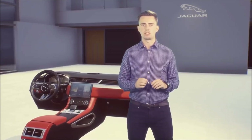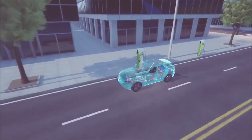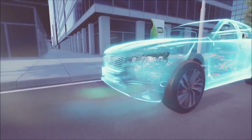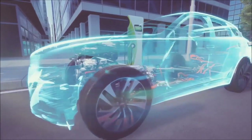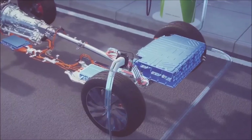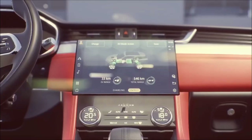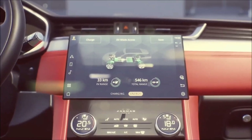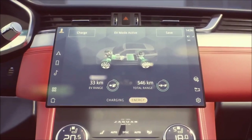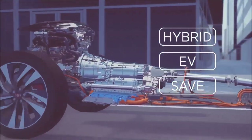New vehicle technologies also give us the chance to introduce new Pivi Pro functionality. For example, with plug-in hybrid technology on F-Pace, Pivi Pro now has PHEV-specific features: it shows you where public charging stations are, if they're available, and what they cost to use. It also displays your charge status.